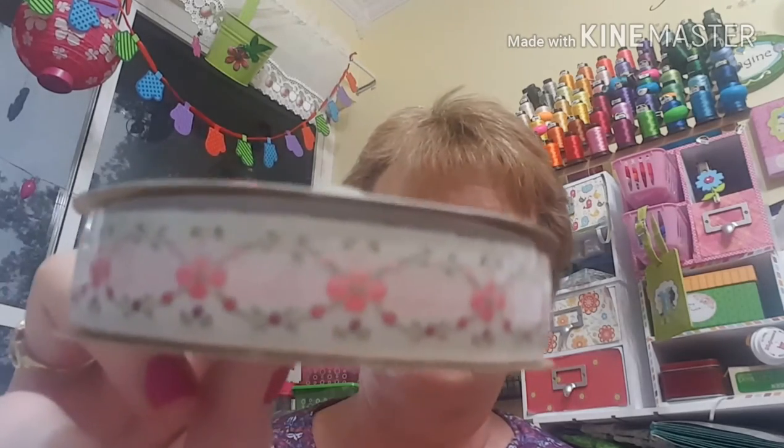So there's the peach one — 5/8 wide, 9 feet, $3.99. The next item is called Rose Garden. Isn't that really pretty? Look at that ribbon. This is 5/8 inch wide with nine feet on it and this was also $3.99.